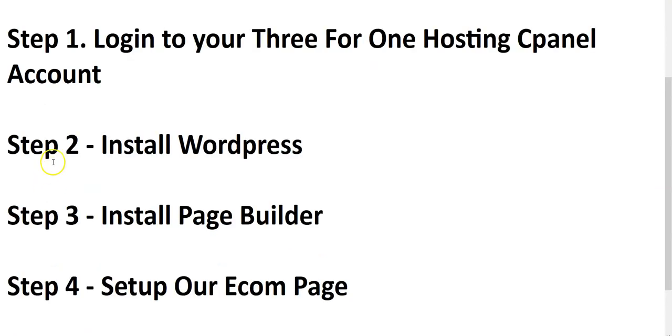Step one — log into your three-for-one hosting CPanel using the login details sent to you when you purchased. Once you've logged in, install WordPress. If you don't know how, go to Google and search 'how to install WordPress' — you will see video tutorials, just follow through, it's very simple. Once you've installed WordPress, WordPress will send you login details so you can log into your WordPress account.